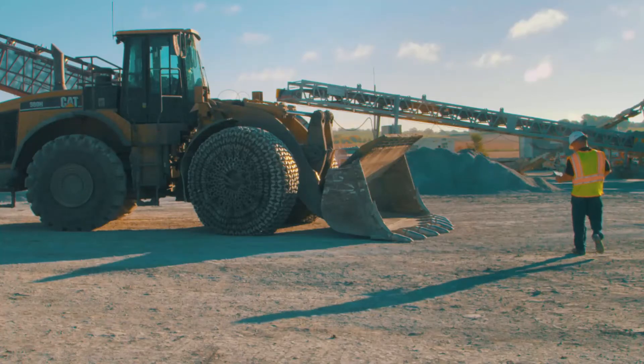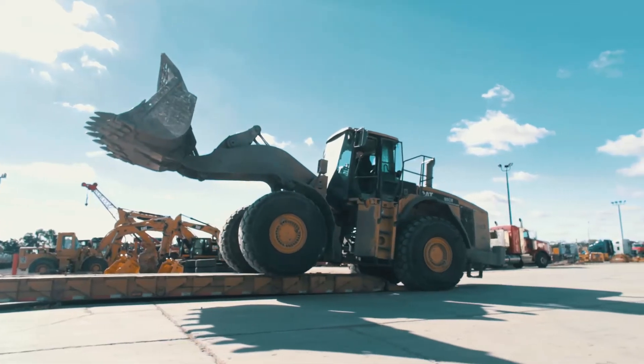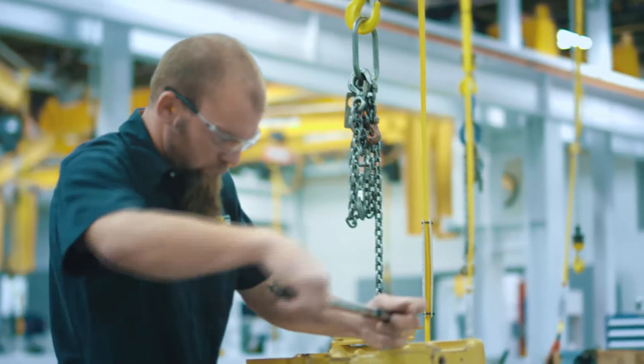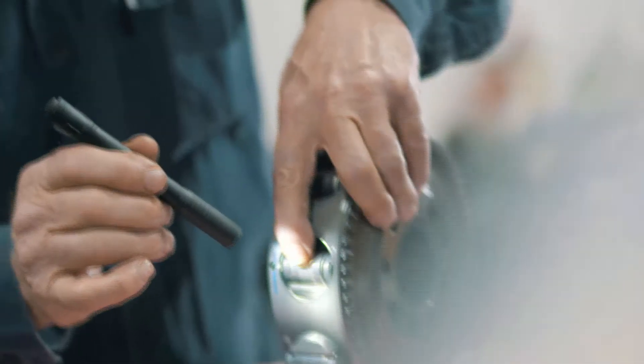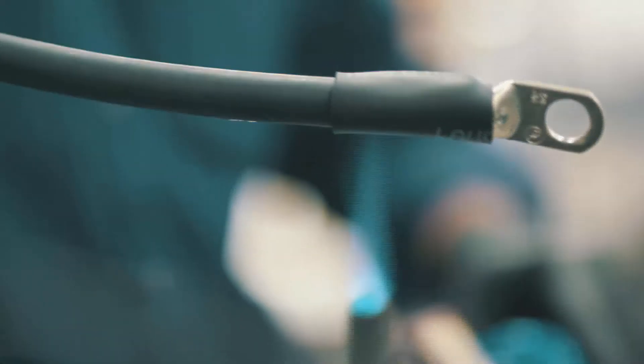In the rebuild process, what we'll do is pick the machine up from the customer's job site, bring it to one of our facilities where the machine is going to be cleaned and disassembled completely. All the parts will be inspected. All service letters and updates will be performed. And we'll have all new hoses, wiring harnesses, cylinders resealed, and so forth.